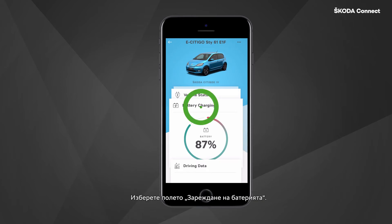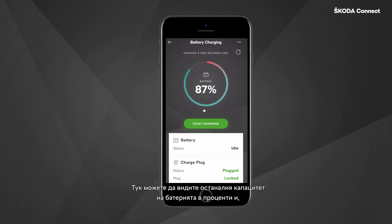Select the battery charging tile. Here you can see the remaining capacity of your battery in percent, and by swiping to the right you can change the value to remaining electricity range.